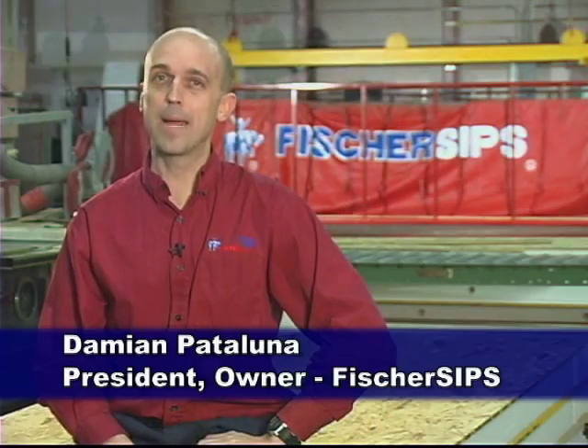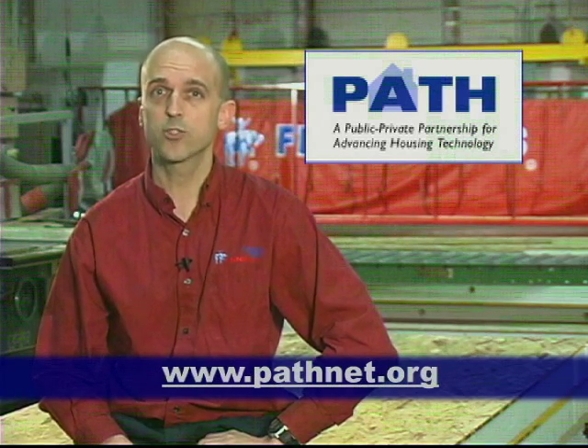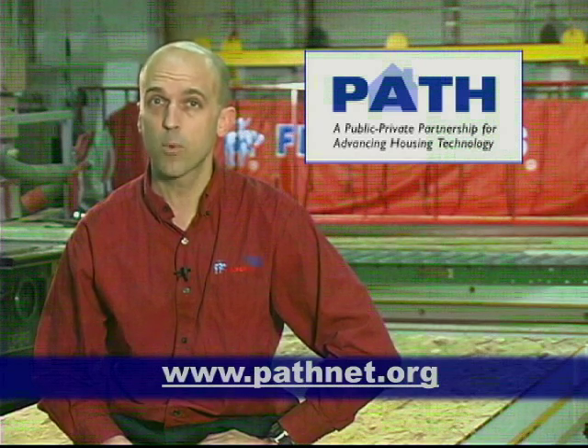Hello, I'm Damian Pataluna, president and owner of Fisher SIPs in Louisville, Kentucky. I've been working with structural insulated panels for over 15 years now and I really believe in my product. In fact, I'm not the only one. PATH, the Partnership for the Advancement of Technology and Housing, has recently declared SIPs as one of the most effective products for reducing energy usage by up to 50% or more. SIPs also qualify for the green building guidelines, LEED for construction, and the Energy Star programs. Green building truly starts with SIPs.